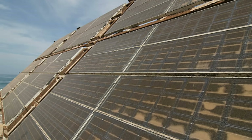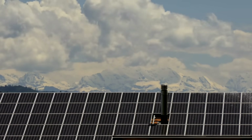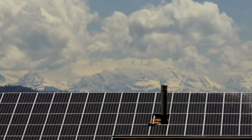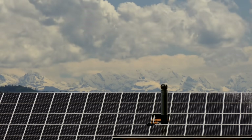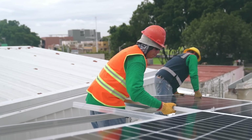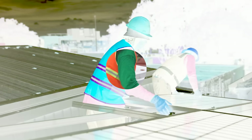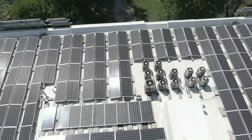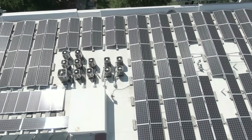Another limitation of PV solar panels is that they degrade over time. The efficiency of solar cells decreases with exposure to sunlight, heat, moisture, and dust. This means they produce less electricity as they age and need to be replaced every 10 to 20 years. You also need to factor in maintenance and replacement costs when calculating the return on investment of your solar system.